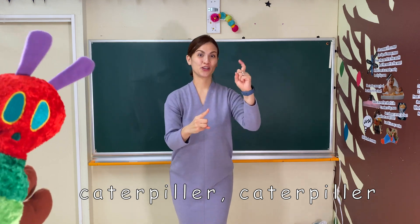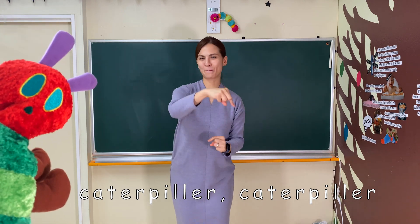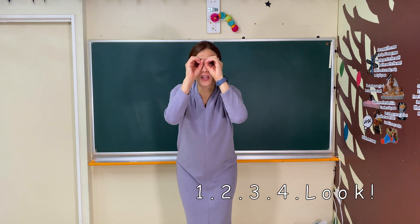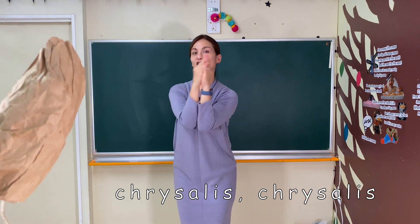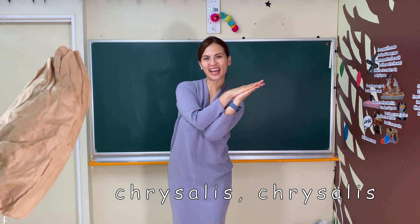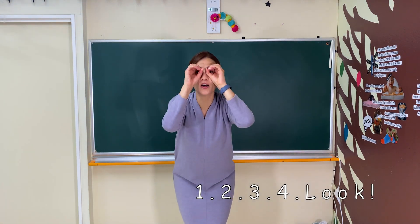Chrysalis, chrysalis — ch, ch, ch, ch. Chrysalis, chrysalis — ch, ch, ch, ch. Chrysalis, chrysalis — ch, ch, ch, ch. One, two, three, four. Look! [ch rhythm continues] One, two, three, four. Look!